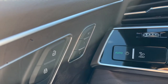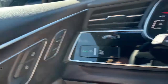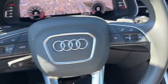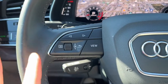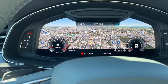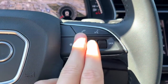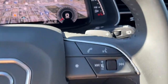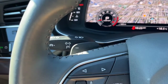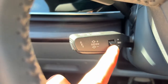Over here we have the two memory settings for the driver seat position. We also have a power adjustable passenger seat. Looking at the steering wheel, on the left-hand side we have our buttons to navigate through the digital speedometer menu, and on the right-hand side we have some audio controls, answer and end call button, and our voice activated system. We also have paddle shifters, and here's our cruise control settings with distance control.